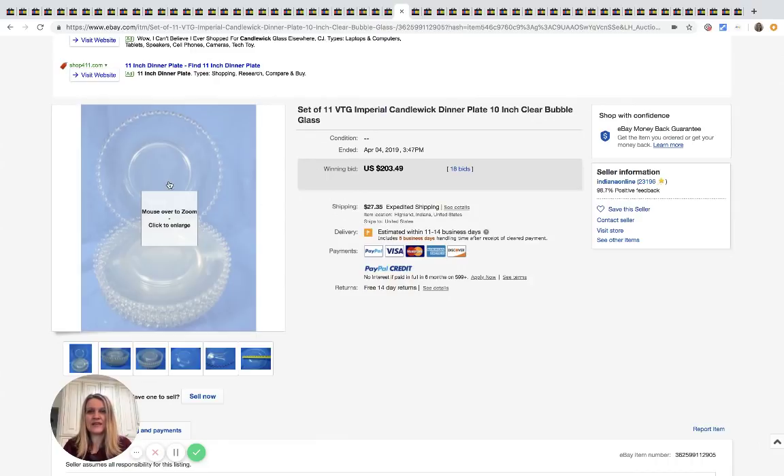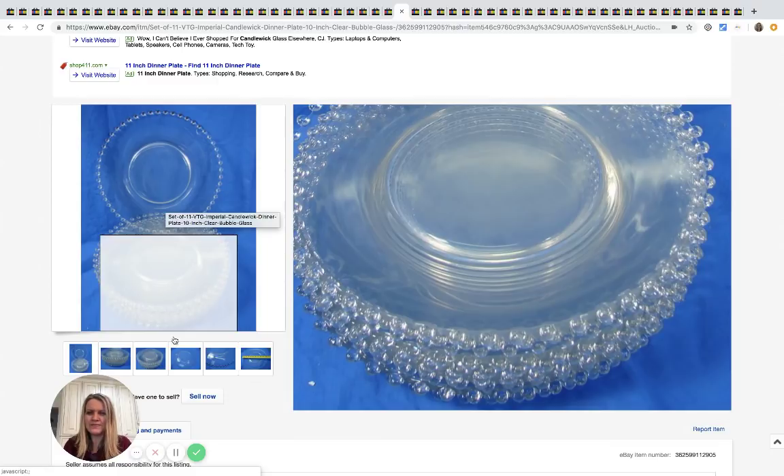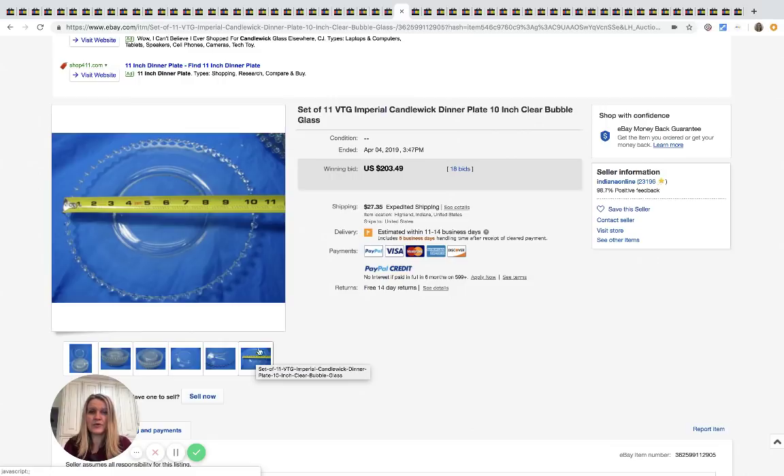This is a set of 11 vintage Imperial candle dinner plates — 10 inch — and I feel like I've seen these before, maybe my grandma had them. These sold for $203.49.